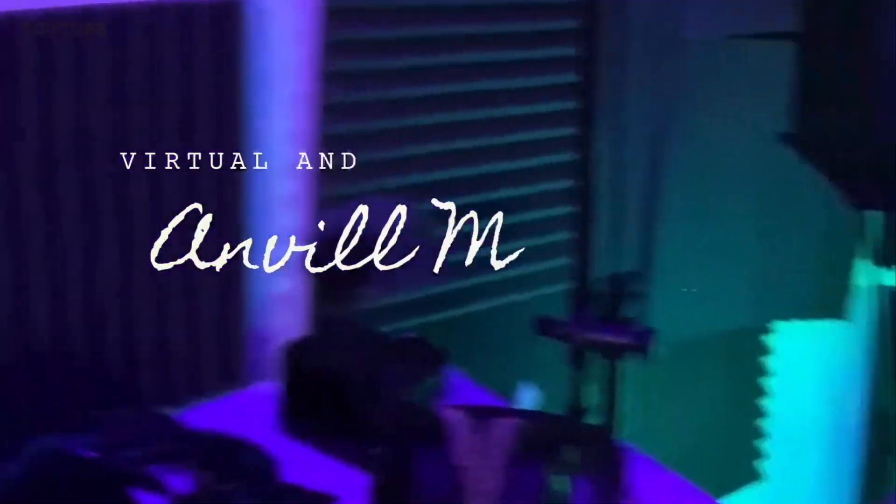Subscribe to this channel if you made it to this portion of the video. This allows the algorithm to get it out to more people so that more people can receive value from what we've talked about today. Like this video and subscribe to this channel if you have not already. Thanks.